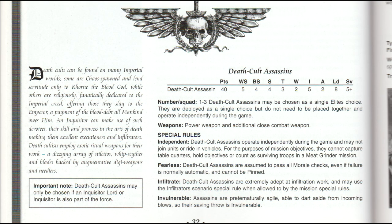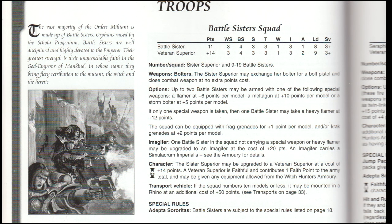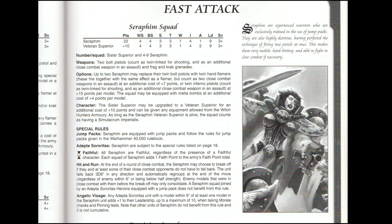The exception being Deathcult Assassins, which stayed in Sisters codices much longer. For transports, there are a few listed from various Imperium forces, but the Rhino is the only one listed as being crewed by Sisters of Battle. Not much has changed for troops, however we move from a static 5 models per squad to a variable between 10 and 20. The Frateras troops appear to have been replaced by Inquisitorial Stormtroopers. I wonder how they got away with the copyright for that name — probably why we don't see them anymore.